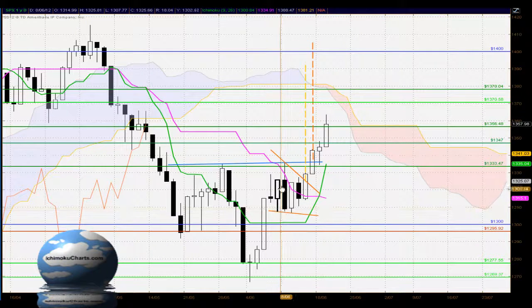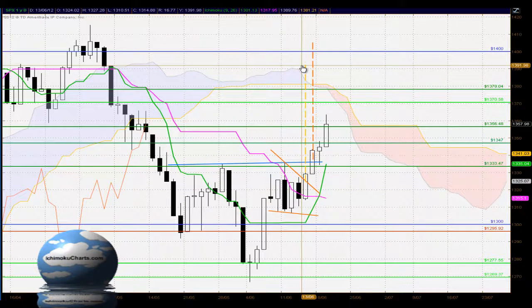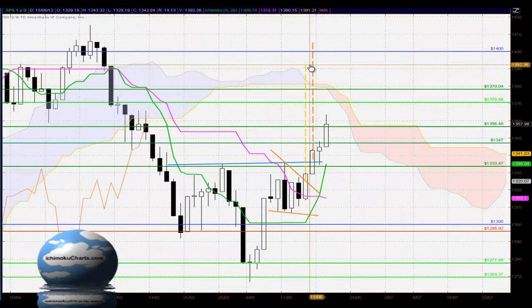In terms of the wedge type pattern, we also had the target up around the 1390 area. So in that zone, the area around 1400 is very important — the market is trading up there — and the same areas of resistance will potentially stop the market from reaching that target.